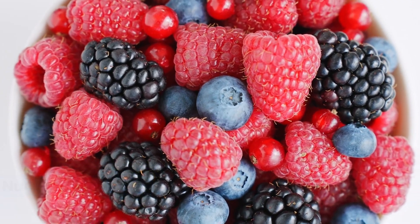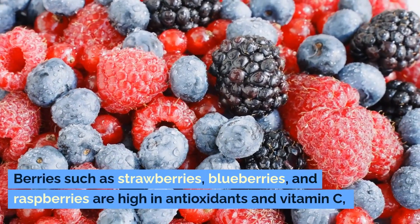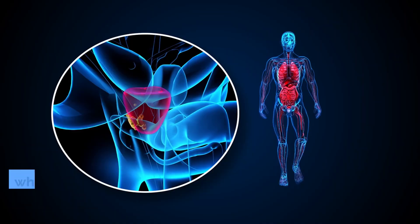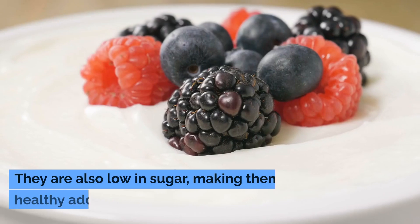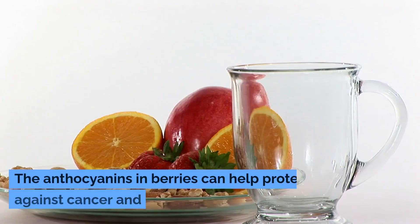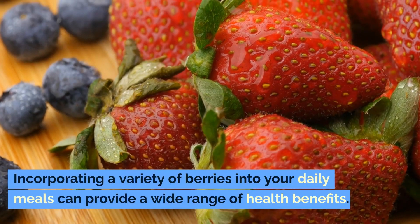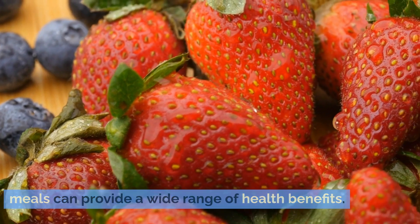Number five: berries. Berries such as strawberries, blueberries, and raspberries are high in antioxidants and vitamin C, which help reduce inflammation and oxidative stress in the prostate. They are also low in sugar, making them a healthy addition to any diet. The anthocyanins in berries can help protect against cancer and improve immune function. Incorporating a variety of berries into your daily meals can provide a wide range of health benefits.